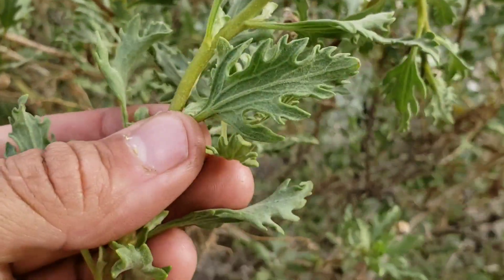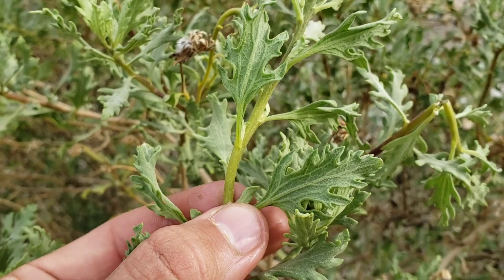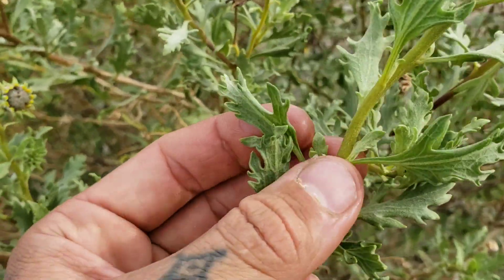Look at that leaf structure — oh, that's nice. Could this be how a new species emerges?